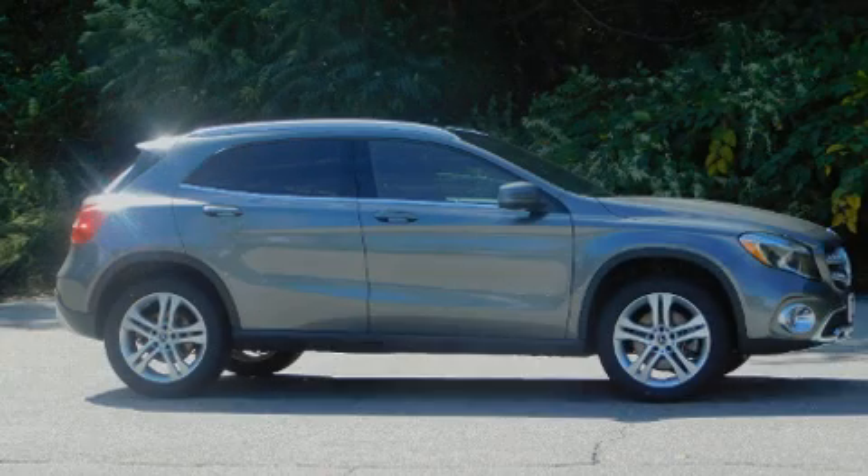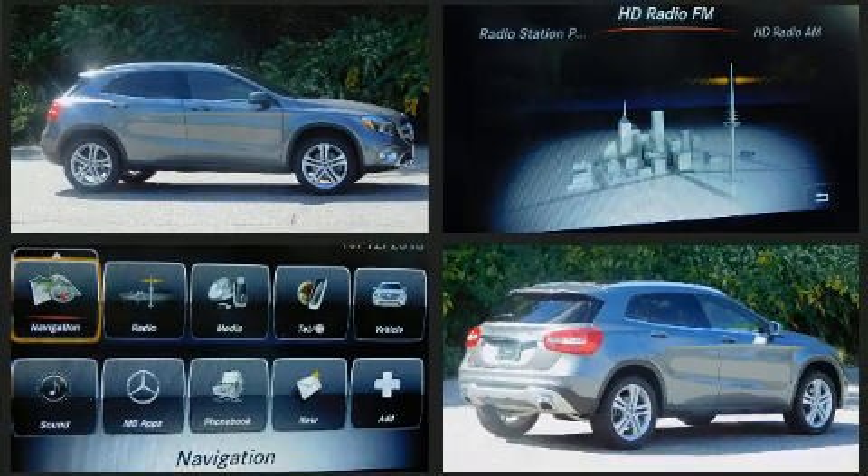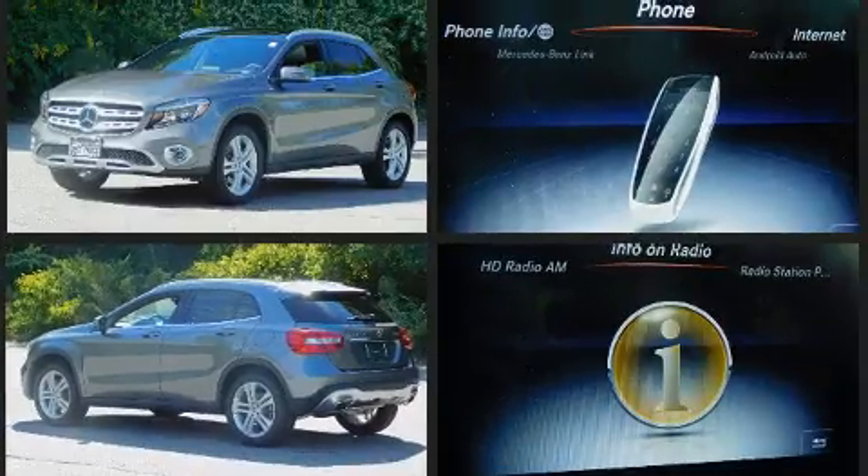Introducing the 2018 Mercedes-Benz GLA class. With less than 10,000 miles on the odometer, this four-door sport utility vehicle prioritizes comfort, safety, and convenience.